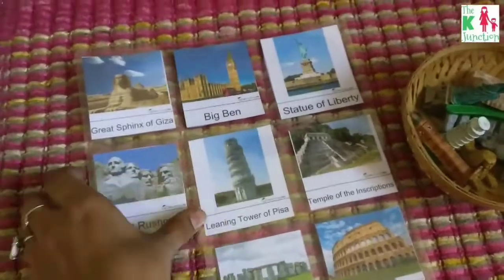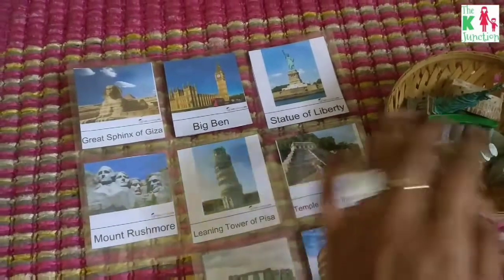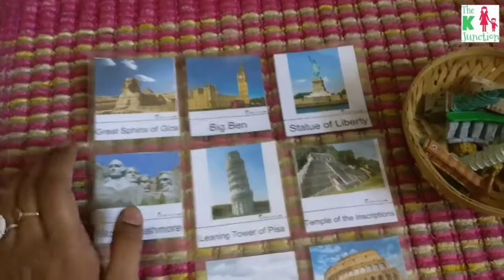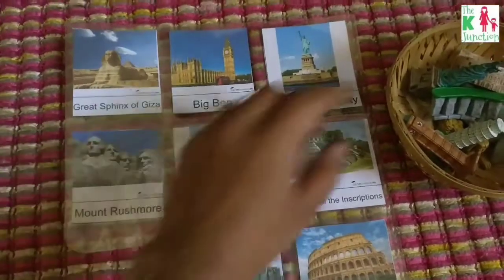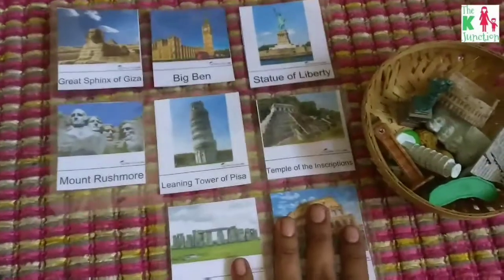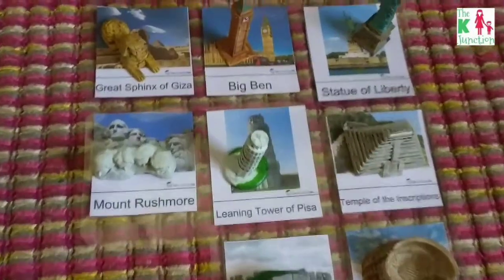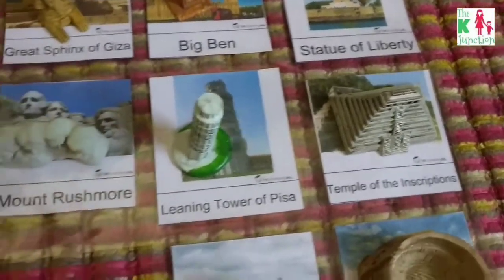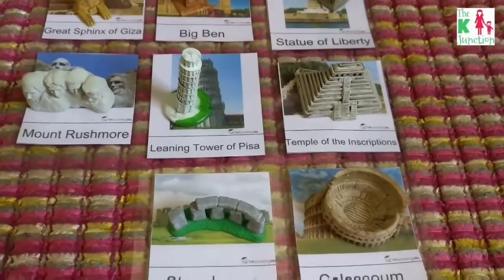This is another set of matching activity with safari tubes and cards — it's a combination of 'across the world' and landmarks. This one has a couple more remaining ones. We talked about the countries where these monuments are and some facts about them, so it was a fun geography lesson.